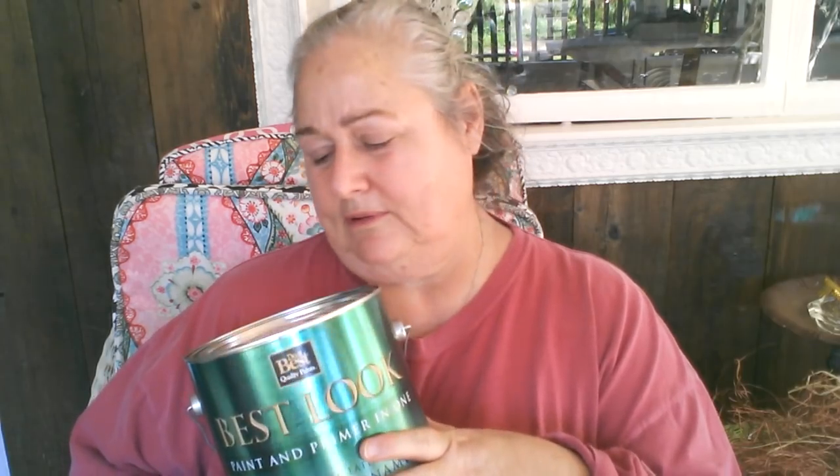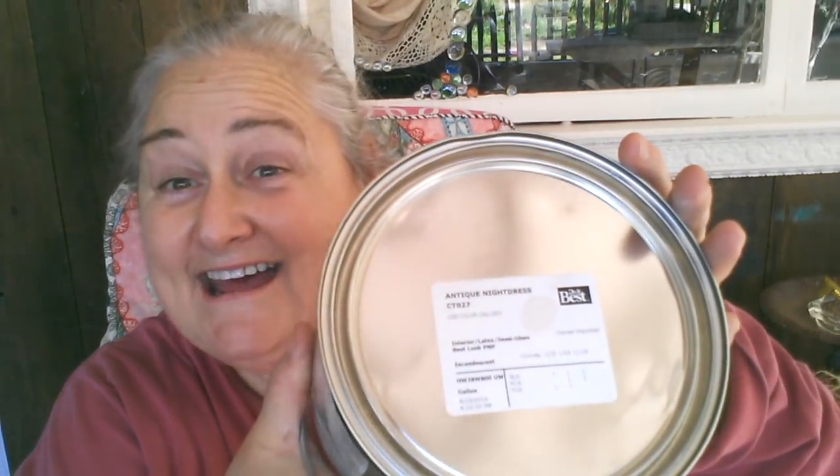I also stopped by the hardware store and got myself some semi-gloss interior paint for my back bathroom. This goes in the back bathroom and I think I'm going to do the kitchen with this too. It's very hard to tell — it's white, you can't really see it, but it's an off-white that has like a pinkish cast to it. I love the name of this paint: it's called Antique Night Dress. What a weird name for paint, but I love it. It's actually in the Paris apartment guest bedroom — I did that room in that color and I really like it. I also think I'm going to crackle paint some of my furniture in that color as well.